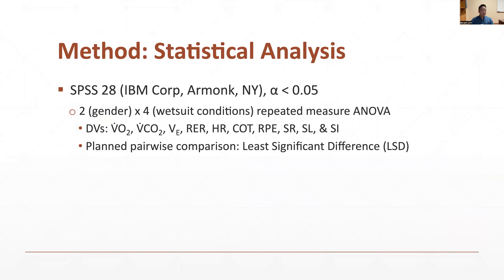Statistical analyses were performed using SPSS 28. Alpha level was set at 0.05, and a two-by-four repeated measures ANOVA was performed to see whether there are interactions between gender according to different wetsuit conditions. When the F ratio was found to be significant, a plain pairwise comparison was performed using LSD to see if there were significant differences between conditions. Dependent variables included VO2, VCO2, minute ventilation, RER, heart rate, cost of transport, RPE, stroke rate, stroke length, and stroke index.